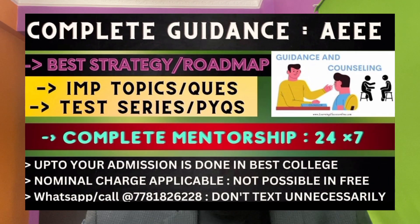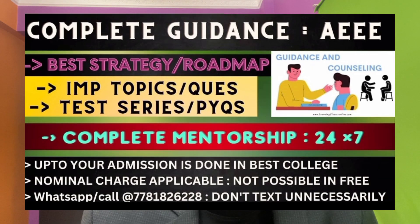After the examination, if you feel there is a requirement to improve your result, I am here to help you out. I have been doing this for the last six years. I've already provided the strategy, but once you register I will provide you the personal strategy, mentorship, and a complete roadmap on a daily basis. I will be guiding you until your admission is done. There is a nominal charge for that, but once you register it is 100% sure that you are going to get the best result. So this was about the things that you need to carry for the examination in AEEE.